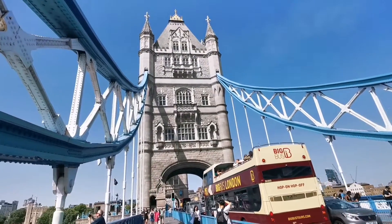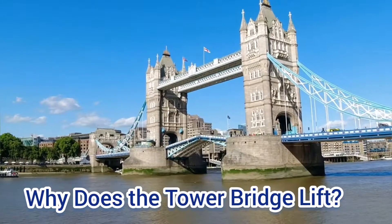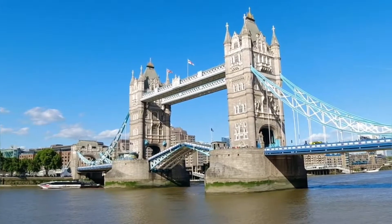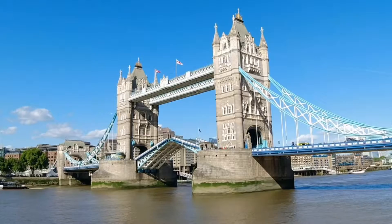Welcome to Tower Bridge here in London. Historically, the River Thames has been an important trade route for Britain. The Pool of London that cuts to the city was one of the busiest ports in the world when Tower Bridge was built.